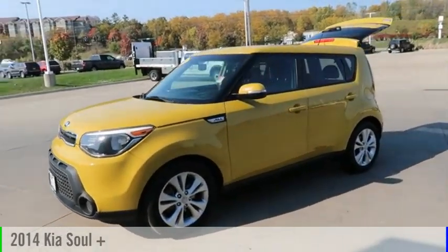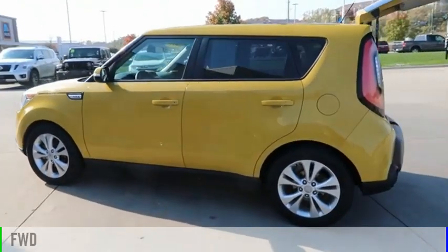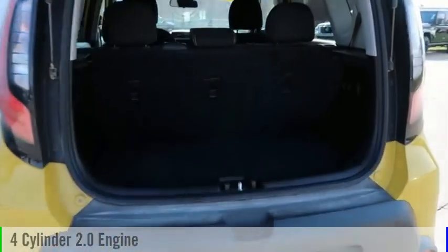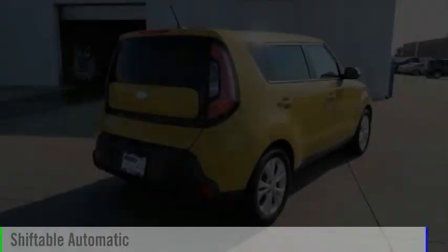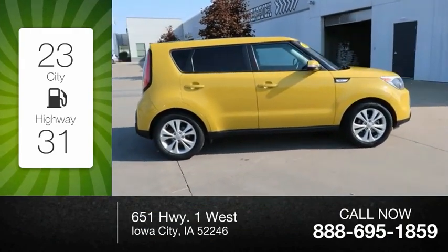Make a great choice today with the 2014 Sol. This vehicle is powered by a front-wheel drive, 4-cylinder, 2.0-liter engine, and comes with an automatic transmission. Great fuel efficiency saves you money by requiring fewer trips to the gas station.